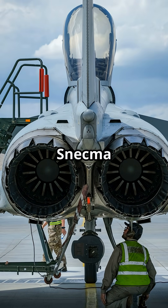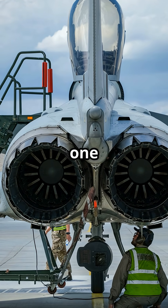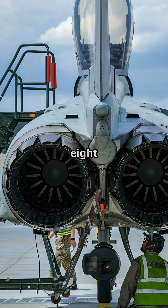Concorde's four Rolls-Royce Snecma Olympus 593 turbojets made a combined 152,200 pounds of thrust — about 38,000 each.